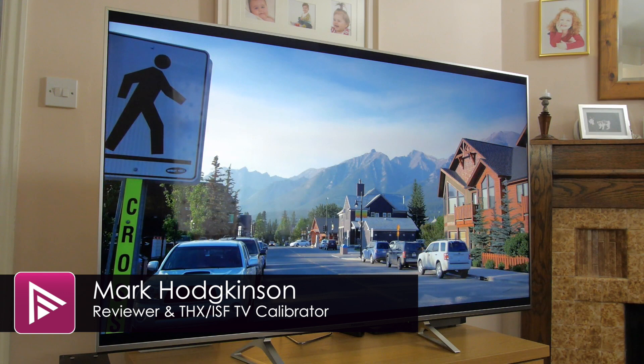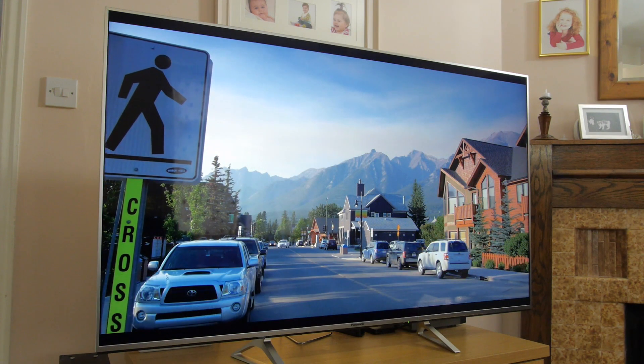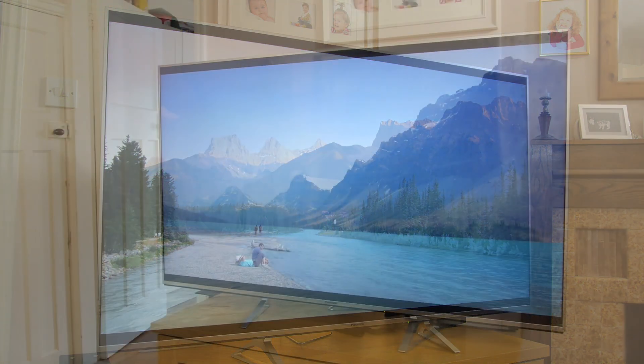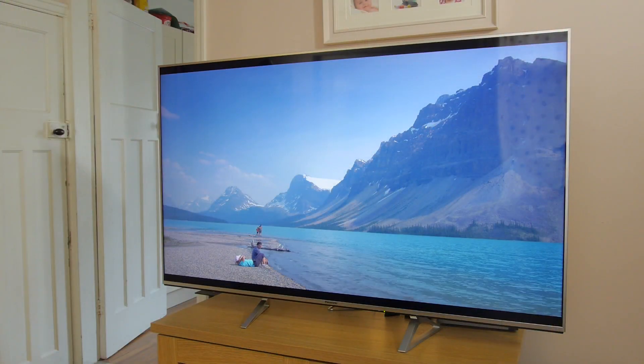Welcome to a short video summary of the Panasonic TX58DX700. You can read the full review from a link in the description or by pressing the info button top right of the screen.